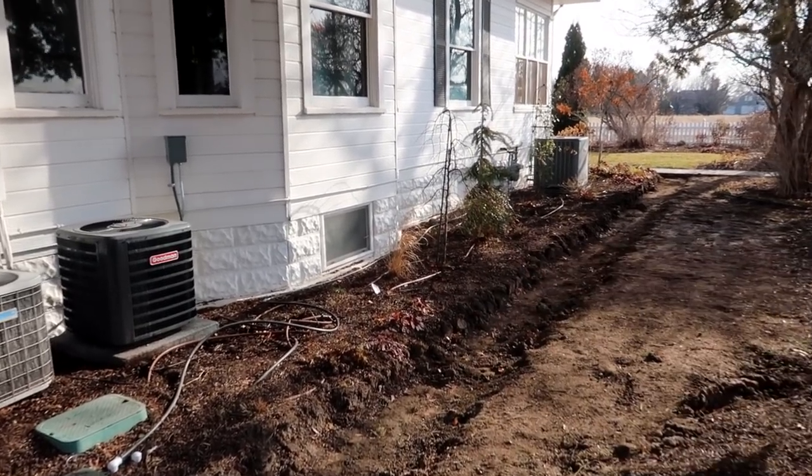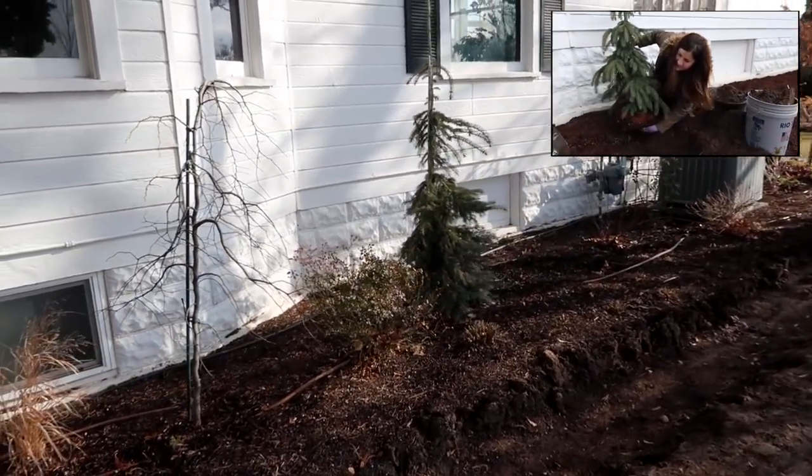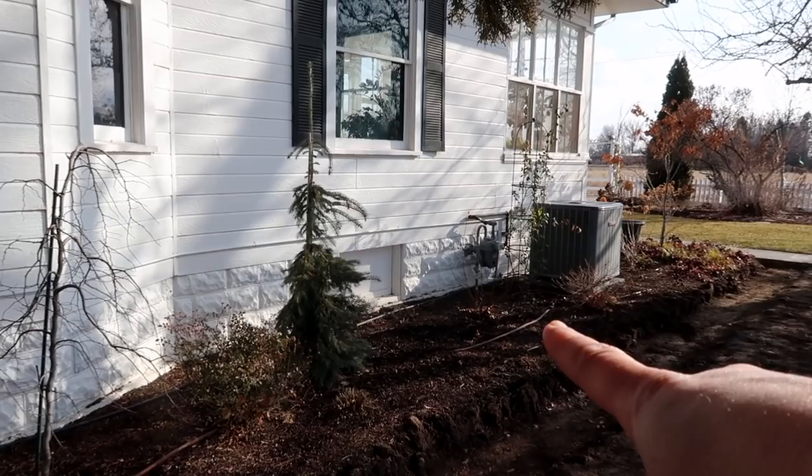We've done a few videos over here, like with the weeping white spruce which is doing really well. There's a climbing David Austin rose and a bunch of perennials. The plan is to put in another walkway — I don't know exactly how it'll look, but I want it to be cohesive with the other side of the driveway. We're using the same bricks; Aaron was able to get more of those bricks right after we finished that project — they went on sale for less than half the original price, so he bought three full pallets sitting behind the barn.